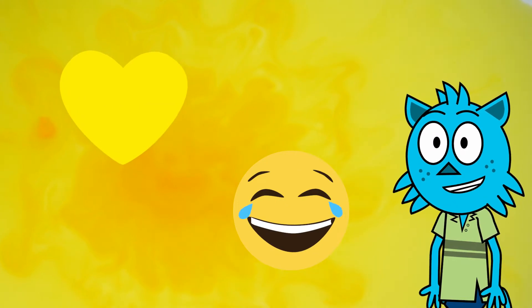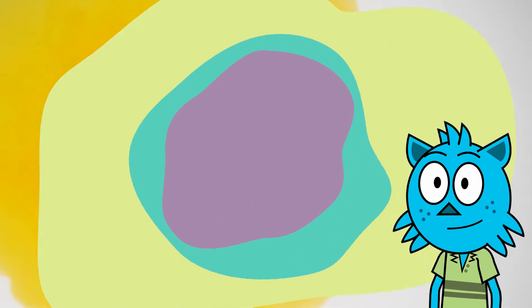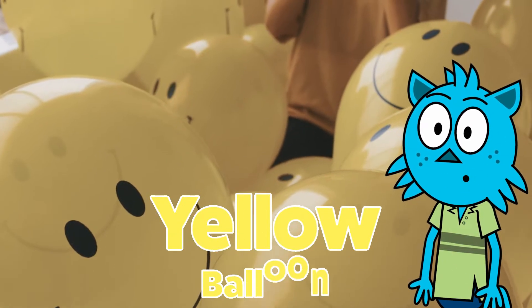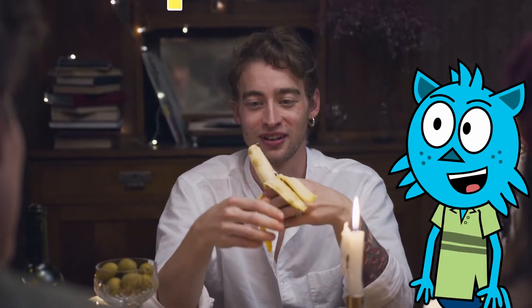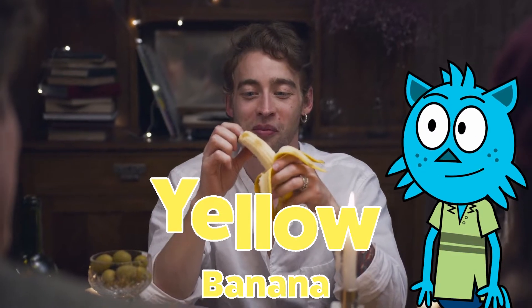Let's look at some things around us that are the color yellow. These are yellow balloons. Watch them go up and down in the air. This man is eating a yellow banana — it tastes so sweet.